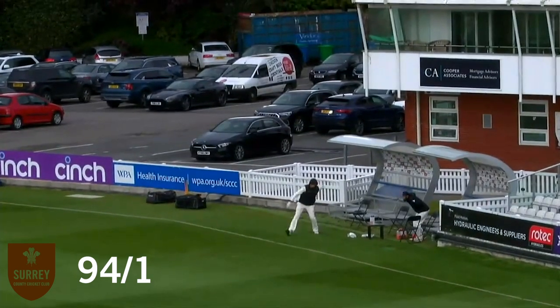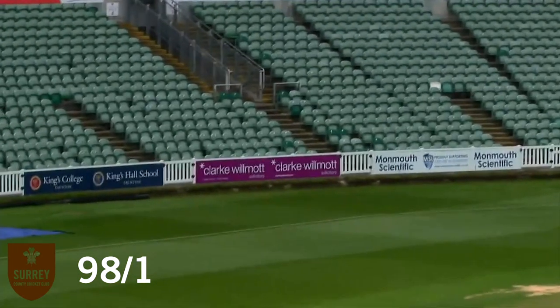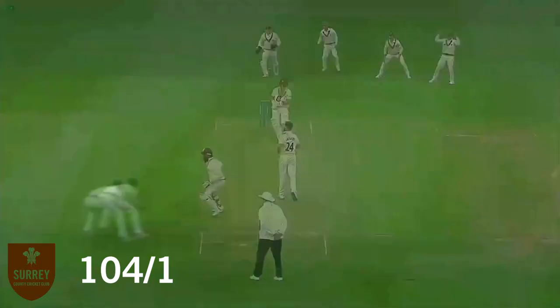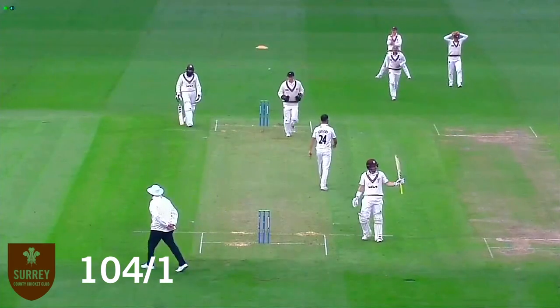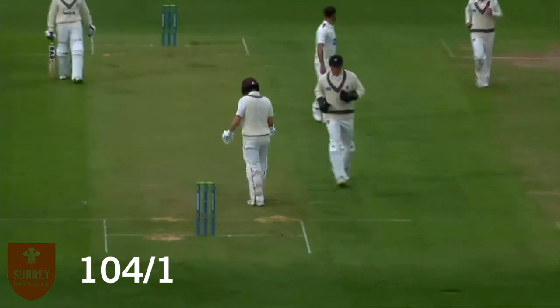De Langer is in and driving uppishly is Amler, but again hits the gap as he so often does. Here's Gregory in, bowls to Burns — turns that through the onside, a shout of catch, it was in the air for a moment but it's gone for four runs. Gregory in, bowls to Burns who drives — oh, de Langer lets it go through his fingers and they take the single, and that brings up 50 for Rory Burns — 50, from 90 deliveries.